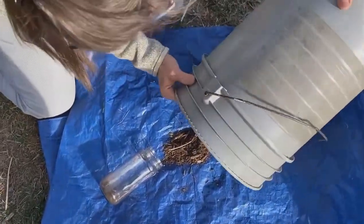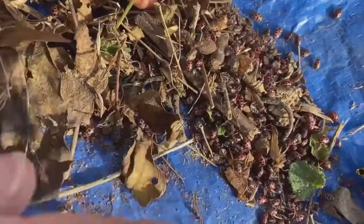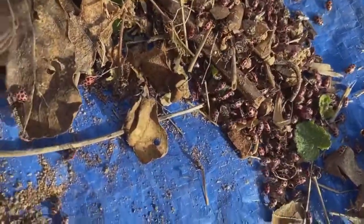Let me dump them out of this bucket. We found them in the winter — they congregate in mass. So here's a whole bunch of them crawling around.